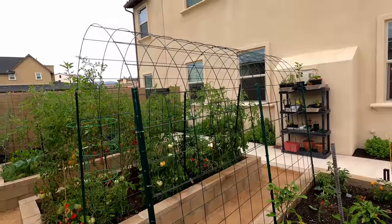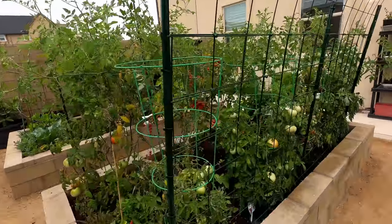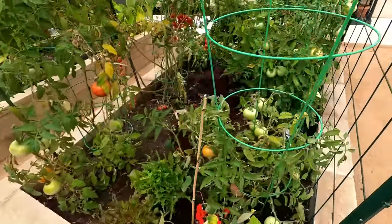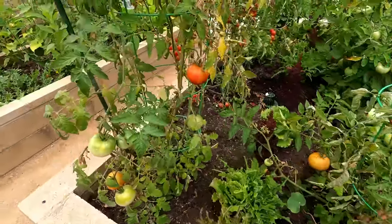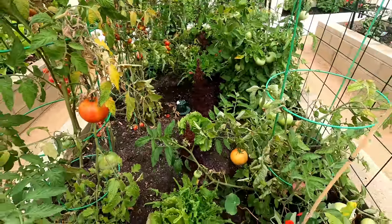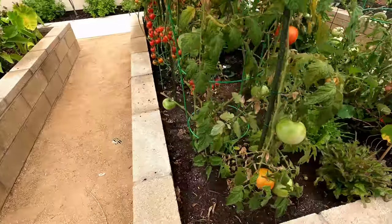Once again you can see the trellis — this is the second trellis. This trellis design gives us a lot of room to use in our garden, and I've got some bean plants planted right next to it. Now coming to the tomato bed, you can see there are a lot of tomatoes, and we interplanted these tomatoes with some flowers which are very beneficial.